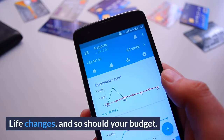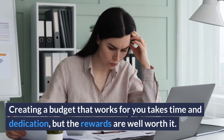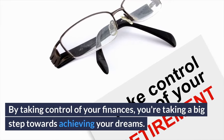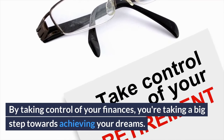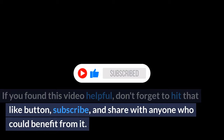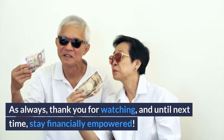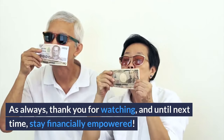And there you have it, your personalized budget ready to pave the way to financial success. Creating a budget that works for you takes time and dedication, but the rewards are well worth it. By taking control of your finances, you're taking a big step towards achieving your dreams. If you found this video helpful, don't forget to hit that like button, subscribe, and share with anyone who could benefit from it. As always, thank you for watching, and until next time, stay financially empowered.